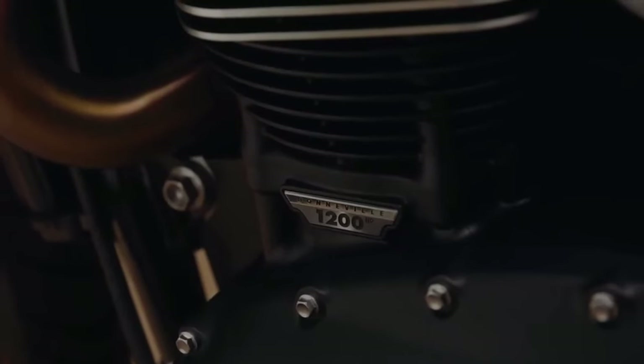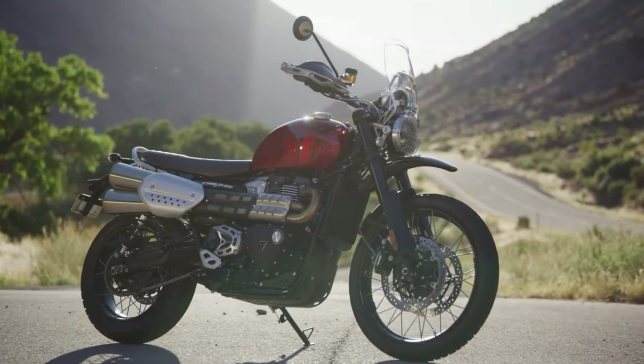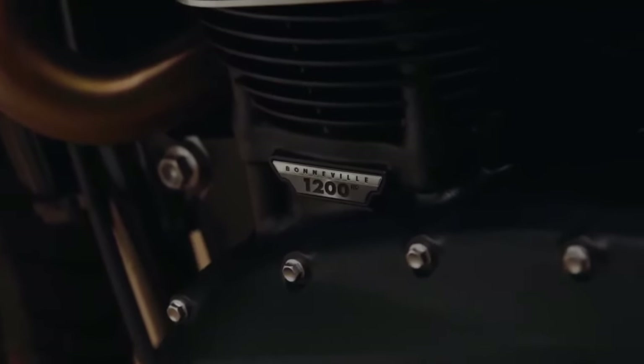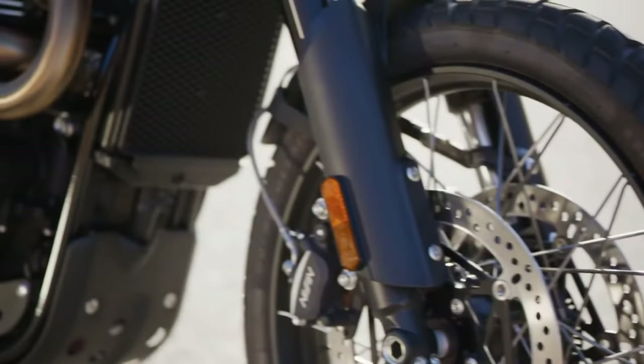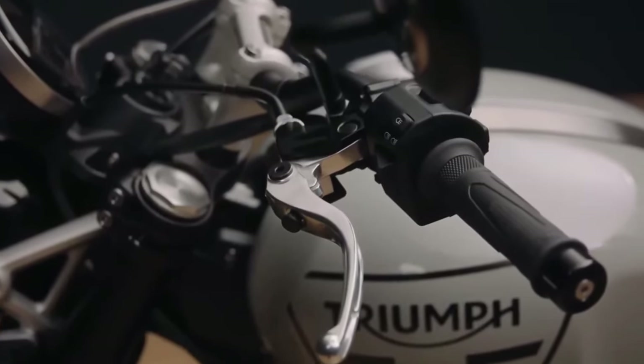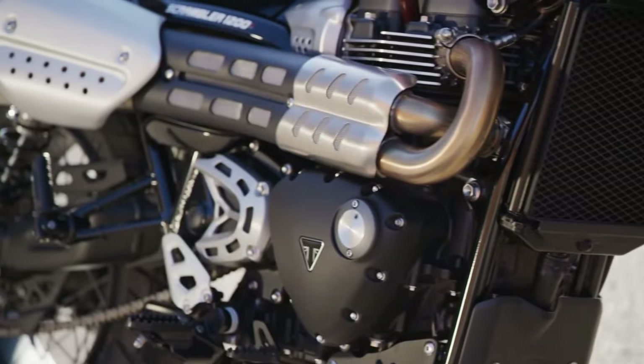The cool and capable Scrambler 1200XE also hits the road in the new year with sporting updates, including latest-generation Brembo Stylima calipers, new suspension with enhanced adjustability, enhanced styling details, and improved touring capability.